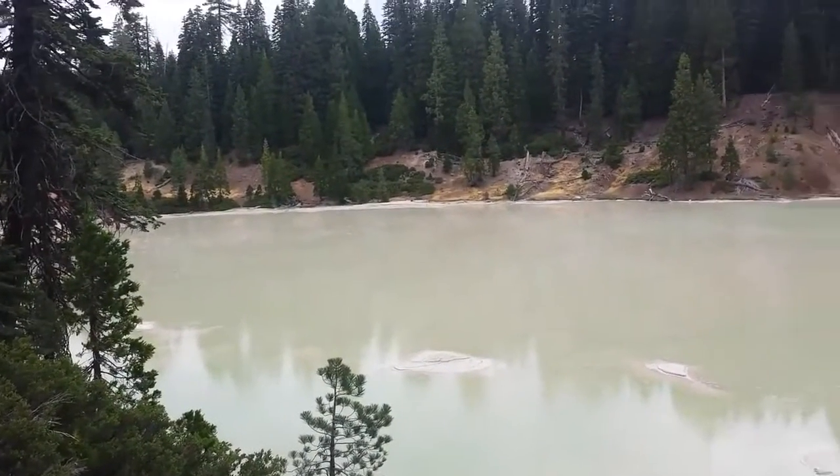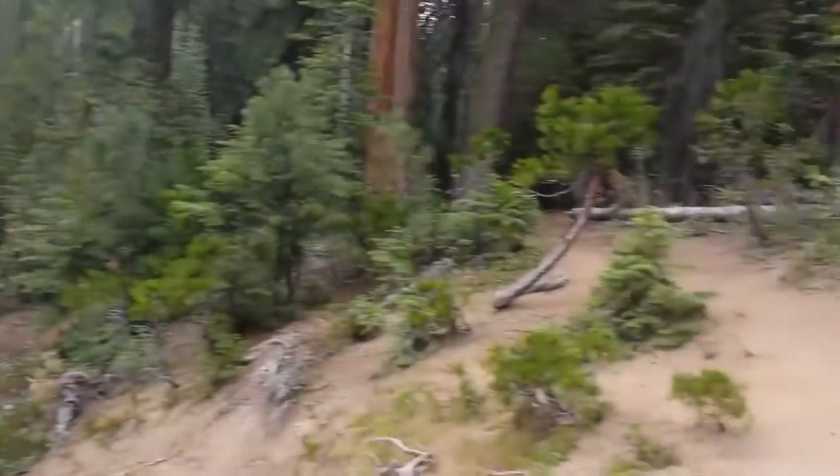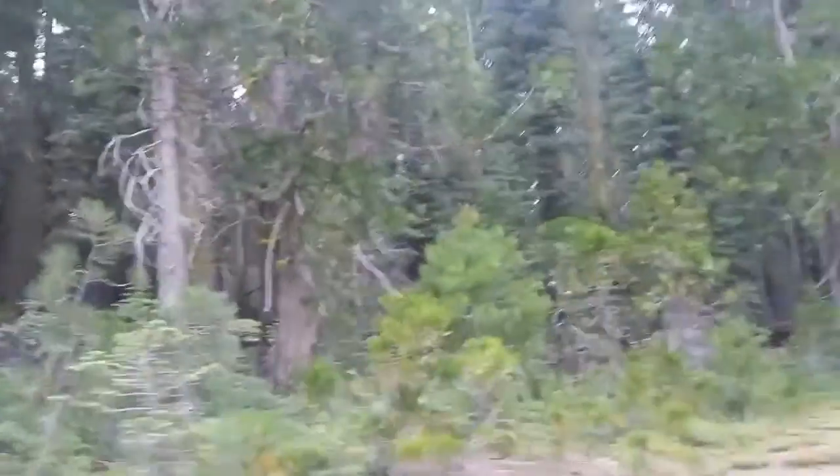I thought it would smell more sulfur-y, but it doesn't. And this is what it looks like behind me — just a total normal forest.